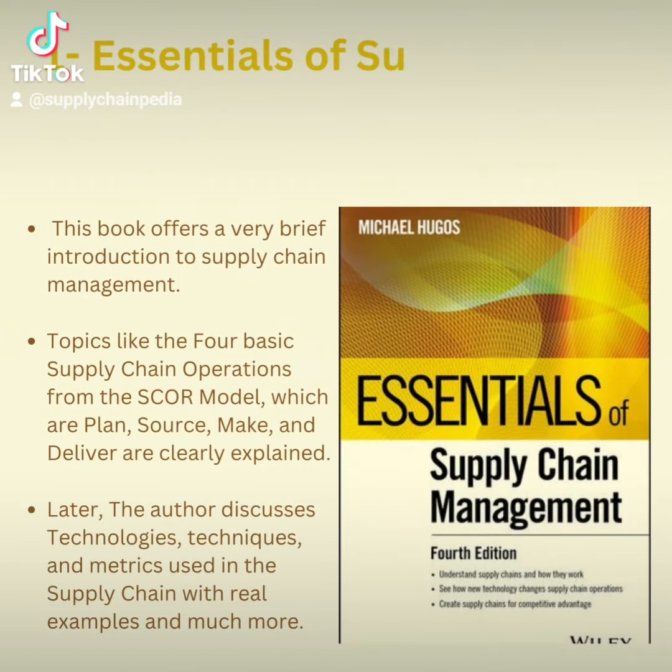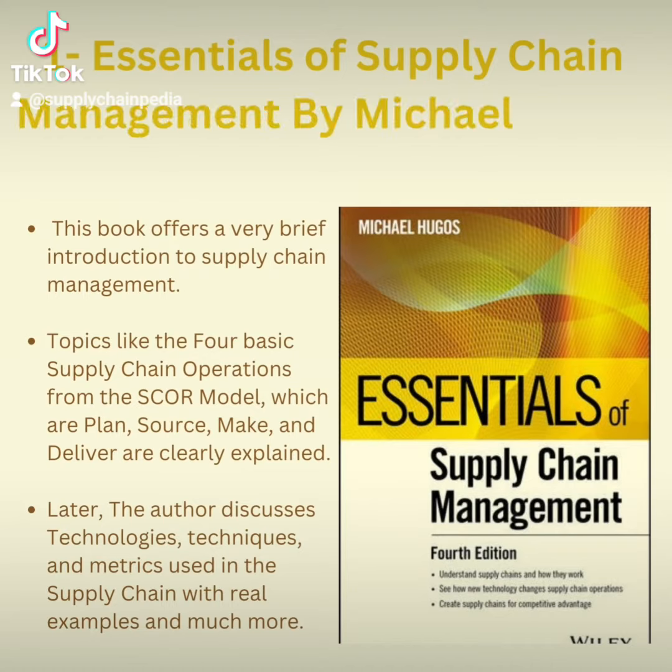Book 1: Essentials of Supply Chain Management by Michael Hugos. This book offers a very brief introduction to supply chain management. Topics like the 4 basic supply chain operations from the SCOR model — which are plan, source, make, and deliver — are clearly explained. The author also discusses technologies, techniques, and metrics used in supply chain with real examples and much more.